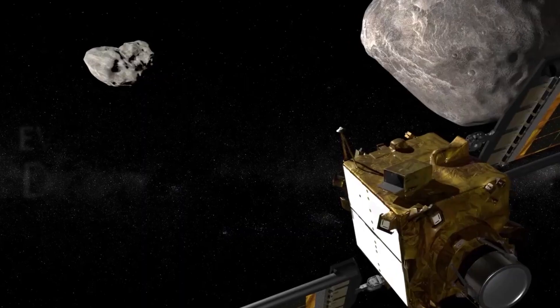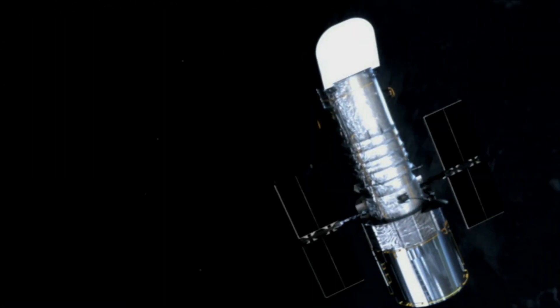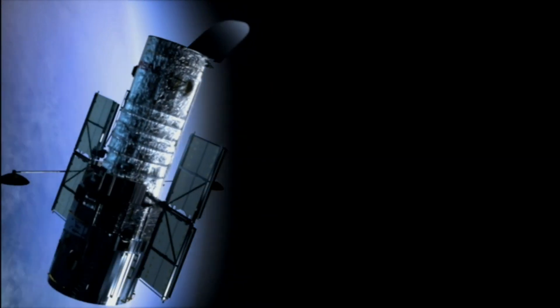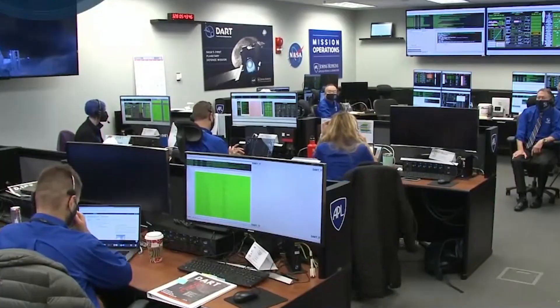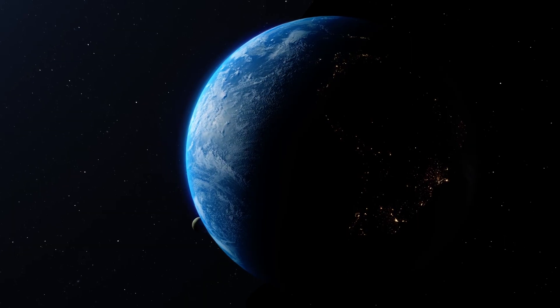We will be explaining everything about the DART impact. The James Webb Space Telescope and the Hubble Space Telescope, two of NASA's great observatories, have captured images of a first-of-its-kind NASA experiment. This test was created to purposely crash a spacecraft into a small asteroid, and it was the world's first-ever in-space test for planetary defense.